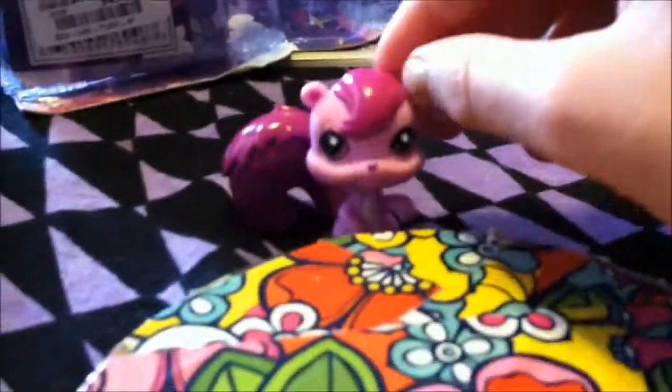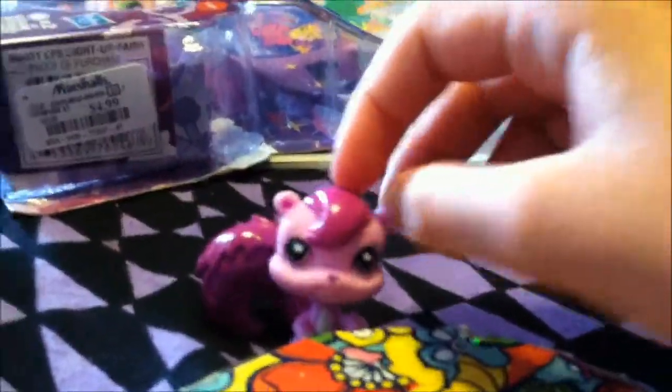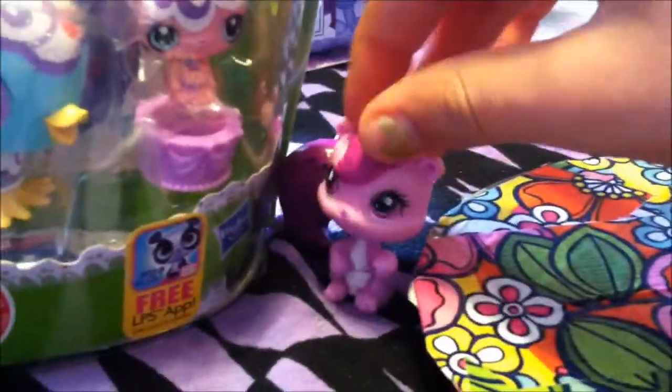They're all the LPS I got. Let's get on with the show. First thing I got was this cute LPS canary, and she is really cute. I'm going to name her Cherry Sunday.